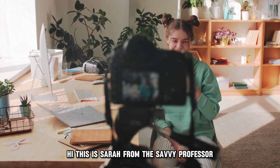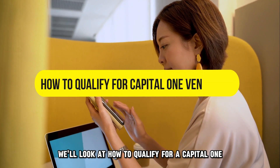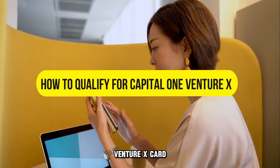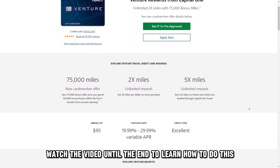Hi, this is Sarah from The Savvy Professor, and in today's video, we'll look at how to qualify for a Capital One Venture X card. Watch the video until the end to learn how to do this.